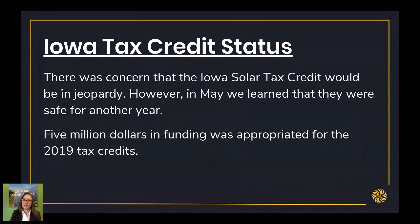You may have heard earlier this year there was some news that the Iowa tax credit was in jeopardy — legislation was put forward to try to remove it from the budget. However, in May we did learn that the tax credit is safe for another year. There was $5 million in funding appropriated for the 2019 tax credit. If you're really interested, you can read the appropriations bill, section 35. But the money is there for the 2019 tax credit.